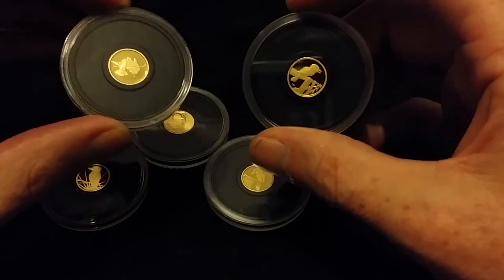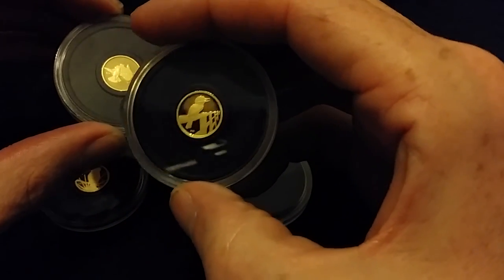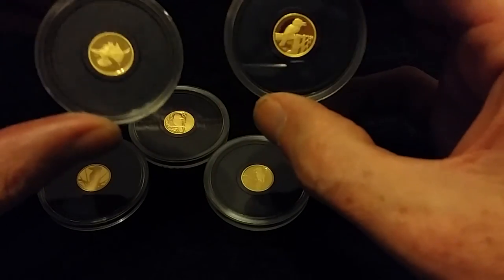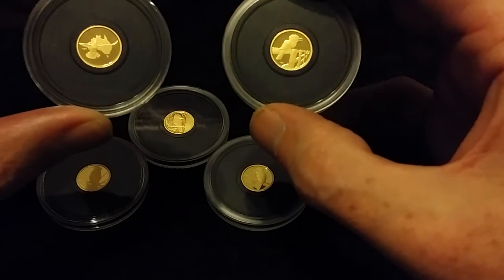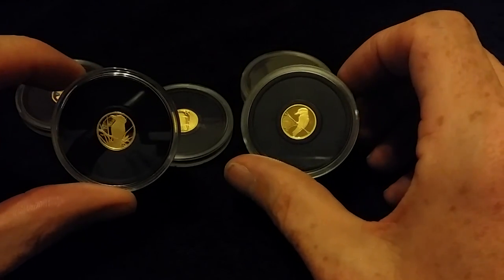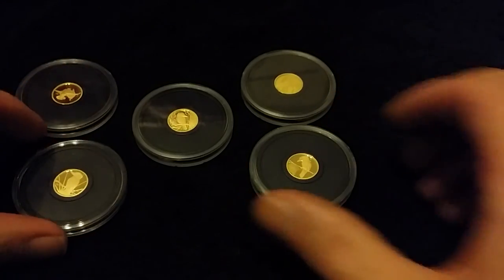I think they do look better on a video or to the naked eye than they do on a photo when you see them to bid on them. Let me know what you all think. Speak to you all later, bye.